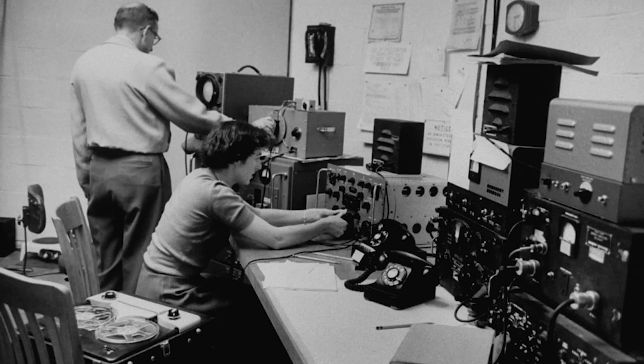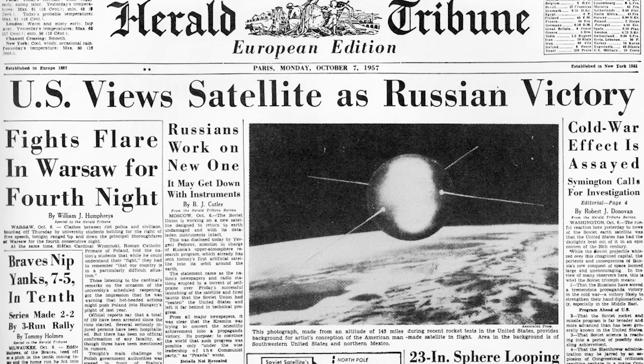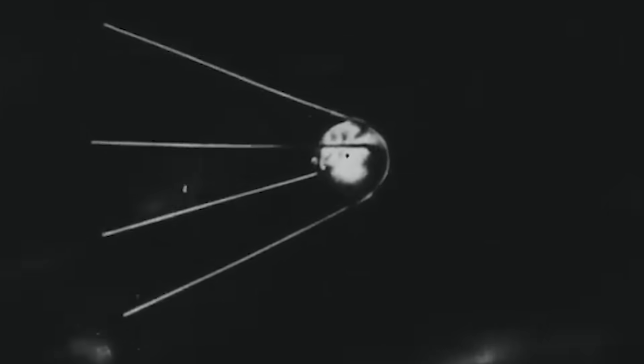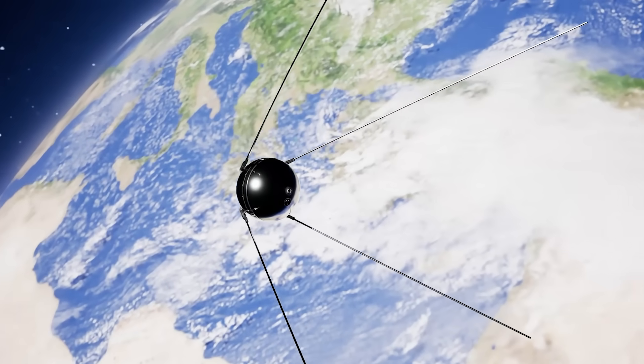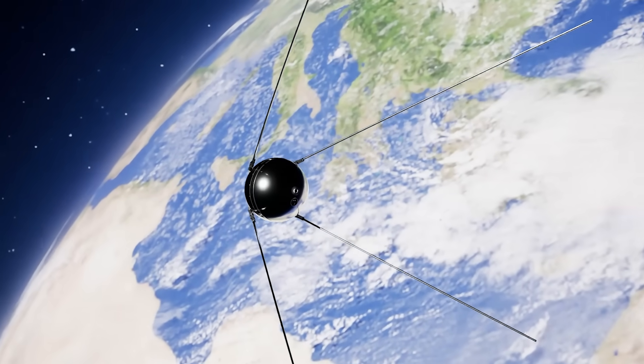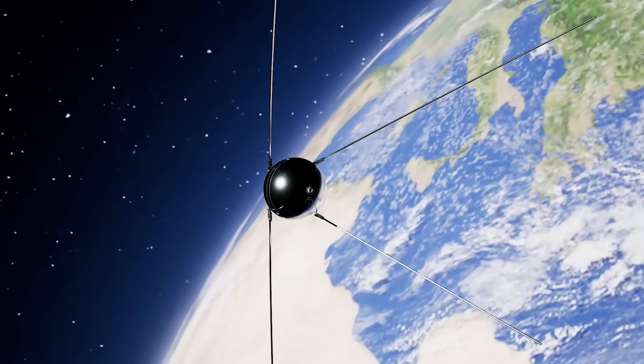For Western governments, this was an incredibly ominous, insidious sound — it signified that they were far behind. Sputnik kept beeping for 326 orbits of the Earth, with the batteries running out on 26th October 1957. The frequency of the transmission never changed, signifying the temperature inside remained consistent and that the sphere itself was never breached.